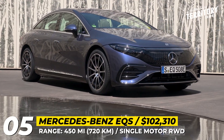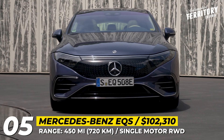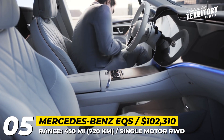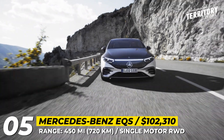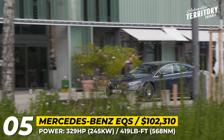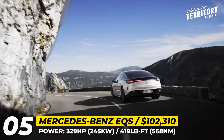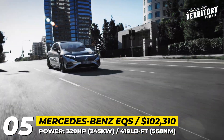Mercedes-Benz EQS: Just as the internal combustion S-Class, this all-electric model is positioned as the flagship luxury car from the brand. It abandons the typical sedan profile in favor of a liftback silhouette with a 0.20 drag coefficient — the lowest of any production vehicle already on assembly lines. The model gets four iterations, including one from AMG, but today we'll focus on the mid-range EQS 450 Plus. This rear-wheel drive is powered by a single motor returning 329 horses, 419 lb-ft, and a 130 mph top speed. It gets a larger 107 kWh battery pack rated for 350 EPA miles.